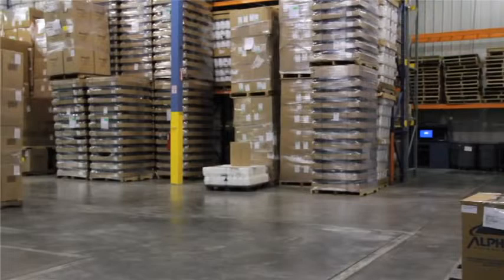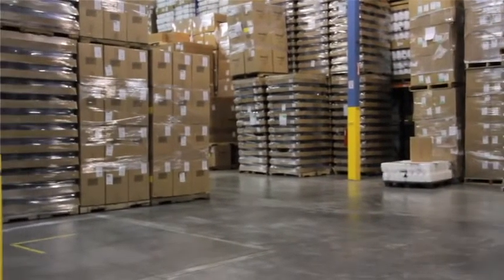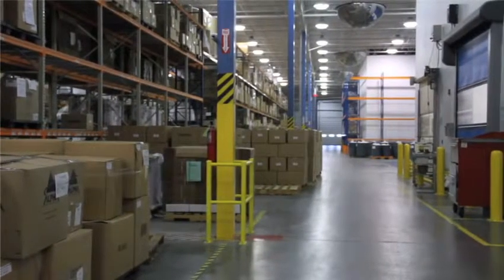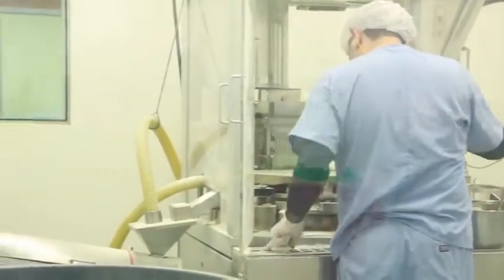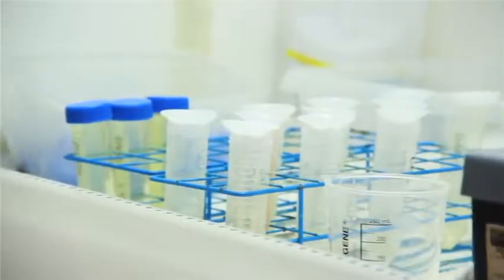The overall process that each product goes through is very interesting. It starts with the ingredient arriving at the dock and being tested for any kind of contamination. It's then set in quarantine and made sure that it's safe for human consumption. From there, each ingredient is carefully measured and mixed into the final product, which is then taken and again tested.